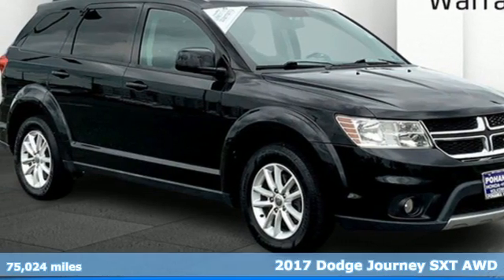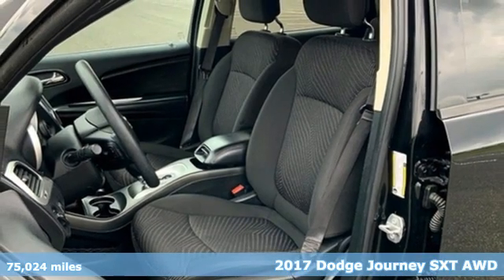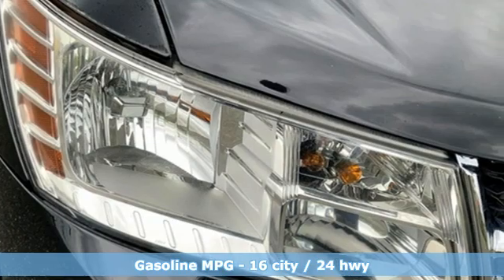Here's a 2017 Dodge Journey. This journey can take you anywhere the road leads, and it can fit anything you need for the ride. It's well equipped with the features you need.